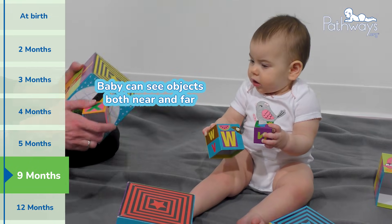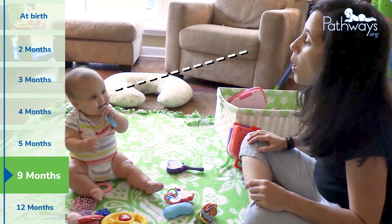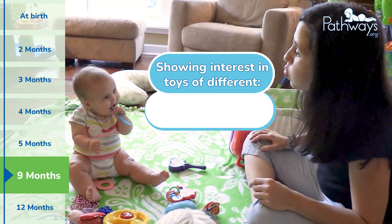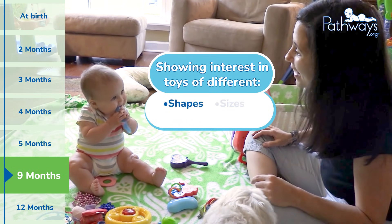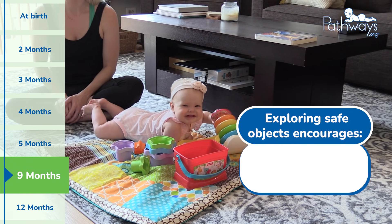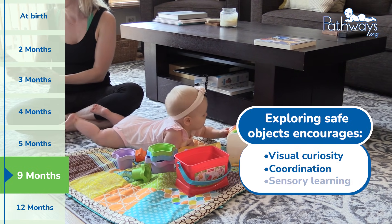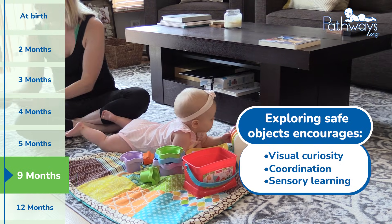By nine months, baby can now see objects both near and far. They might recognize you from across the room and show more interest in exploring toys of different shapes, sizes, and textures. Offering them a variety of safe objects to explore encourages visual curiosity, coordination, and sensory learning all in one simple activity.